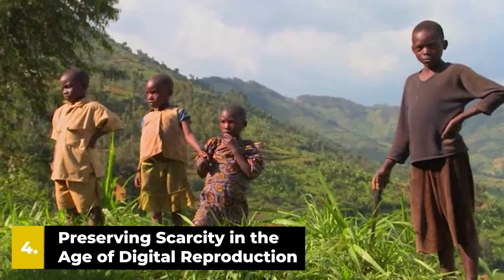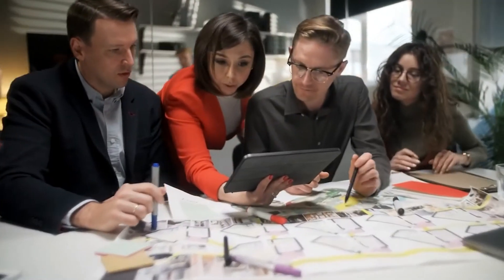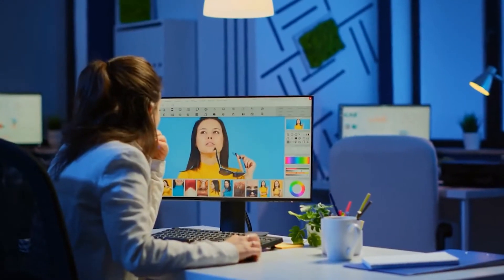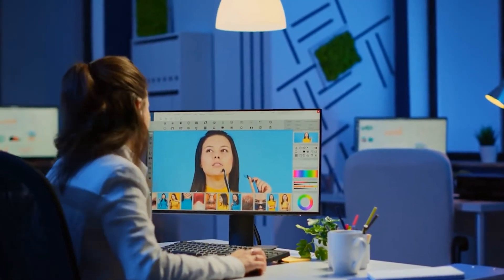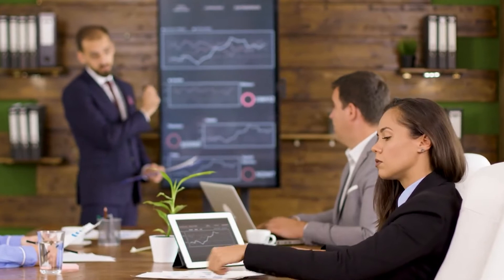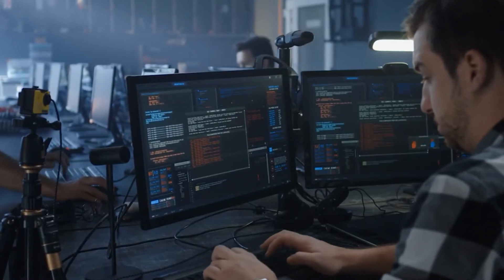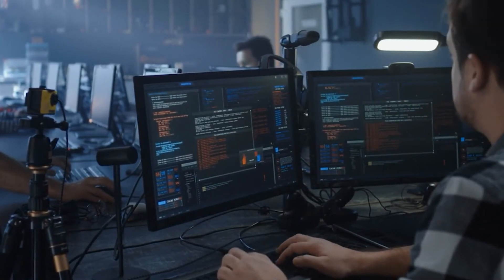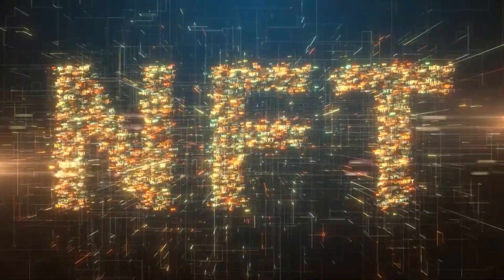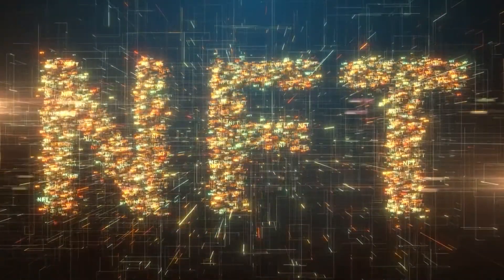Number 4: preserving scarcity. In the age of digital reproduction, some of the difficulty people have understanding the value of NFTs comes from the fact that after an NFT is sold, the image or digital artifact represented by the NFT remains publicly available. However, this is not always the case — BITE Agency and Department Apparel sold NFTs of a virtual coat, and when buyers received the NFT, they also received developer files allowing them to wear the coat on Snapchat. Even if someone decided to replicate and sell those files, they wouldn't be able to replicate the NFT, maintaining the scarcity and value of the original purchase.